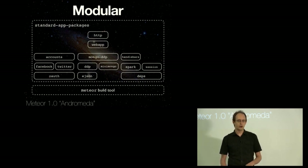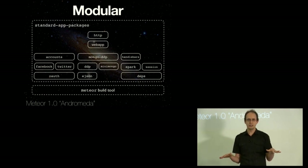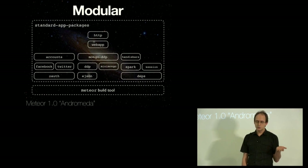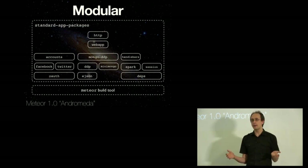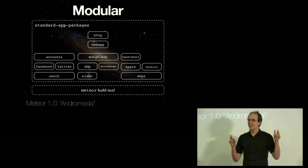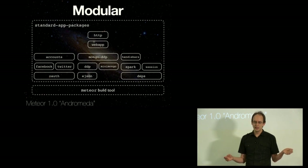Each package provides systems-level infrastructure functionality. For example, the DDP client is pretty mature at this point. The reactivity system — each of these is a reusable module. We have a standard stack of these packages called standard app packages, which is what you get in a Meteor template. You can use standard app packages if you want, or you can put the pieces together some other way. There are people using mini-mongo outside of Meteor with Backbone, and people experimenting with using DDP outside of Meteor. There's nothing too Meteor-specific about these packages — they're just good, high-quality JavaScript systems engineering.